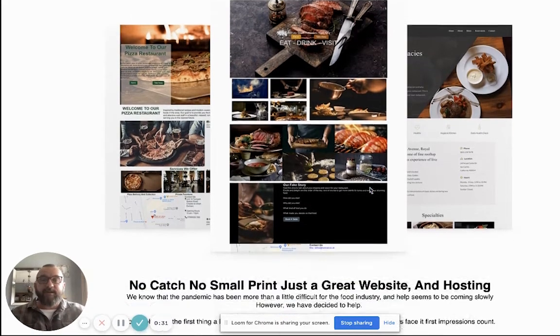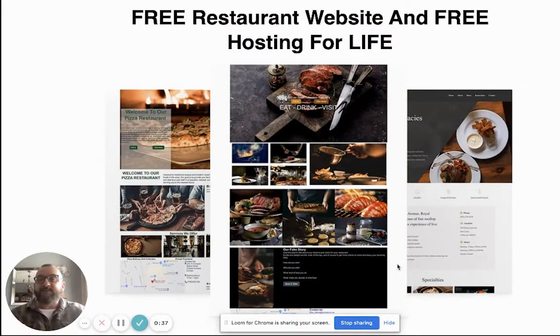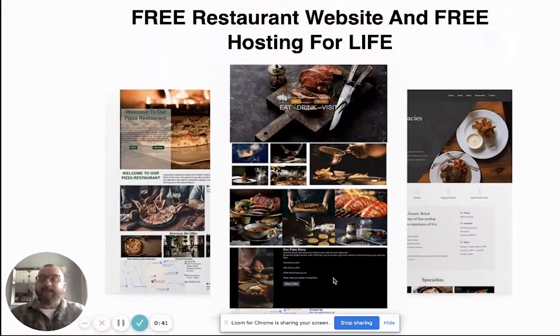The installation is really simple — you just click to get access now, which is going to give you the free hosting. After you do that, there's another little button here that says 'Next,' which will take you to get your free websites. It's basically free websites that we're offering, however we have got some other bits and bobs in there that are pretty awesome as well.